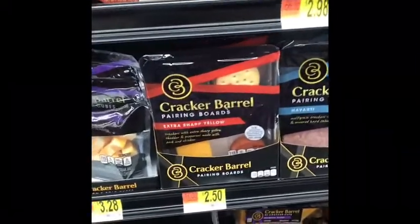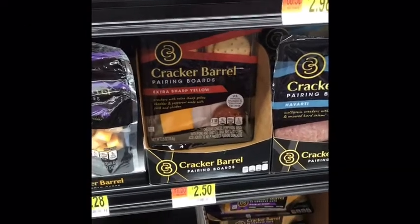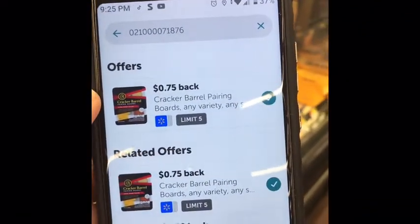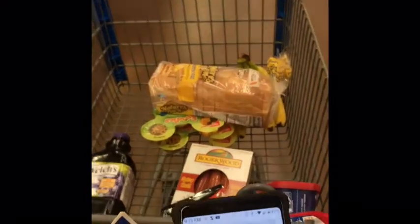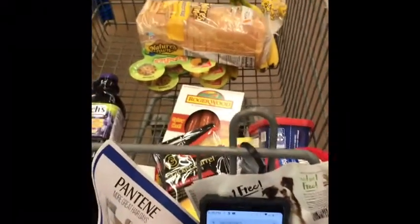The next item I will be picking up is one of these Cracker Barrel Pairing Bears. This is $2.50. I don't know if there's a coupon out — normally I don't have coupons for these things. But they are $2.50 and we have a 75 cent Ibotta rebate, so that makes it $1.75. Just in case you want to throw in a snack while you're shopping — eat it after you pack up the car, on the road going home.